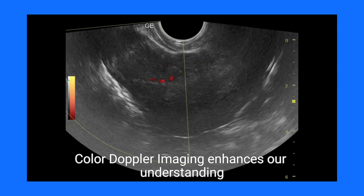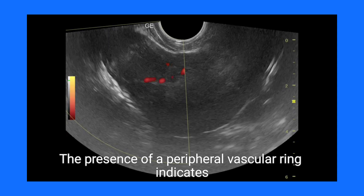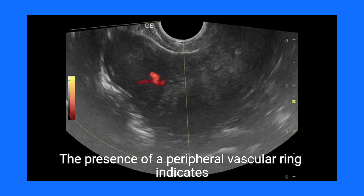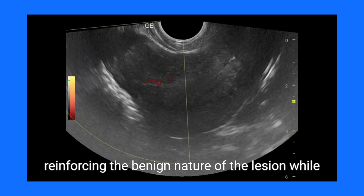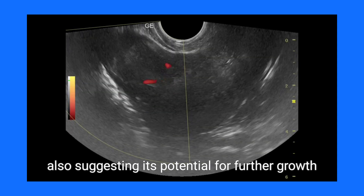Color Doppler imaging enhances our understanding of blood flow dynamics surrounding these fibroids. The presence of a peripheral vascular ring indicates active circulation, reinforcing the benign nature of the lesion while also suggesting its potential for further growth.